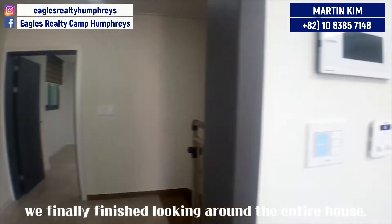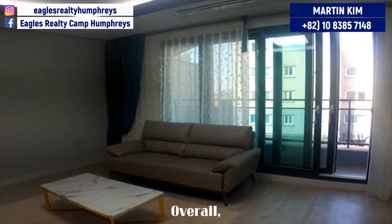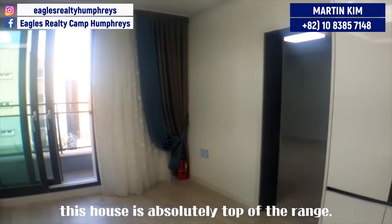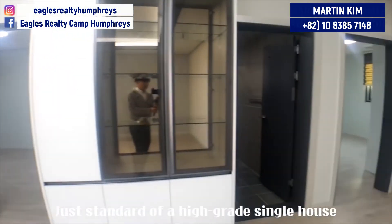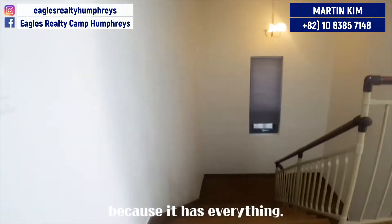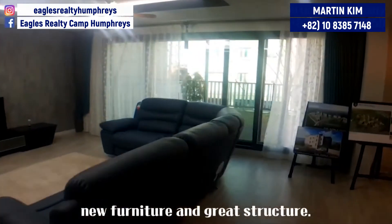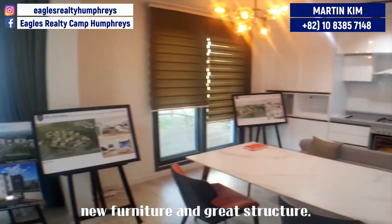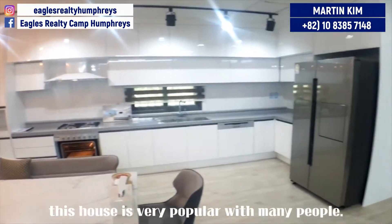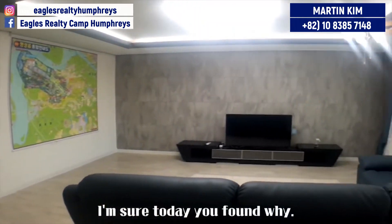We finally finished looking around the entire house. How was it? Overall, this house is absolutely top of the range — just the standard of a high-grade single house because it has everything: good location, nice size, new furniture, and great structure. Already, this house is very popular with many people. I'm sure today you found why.